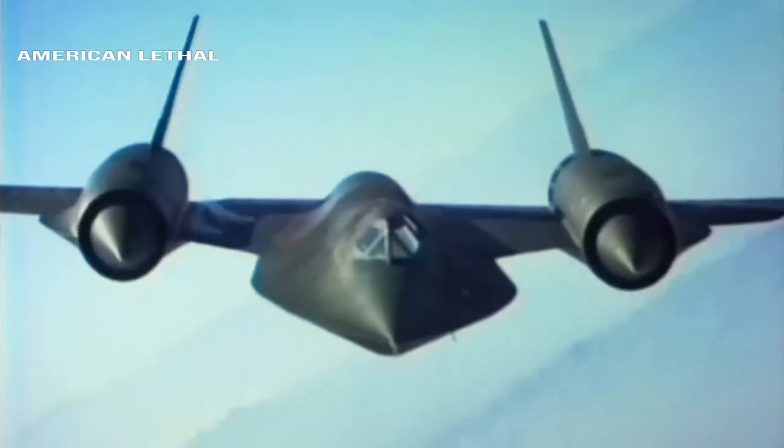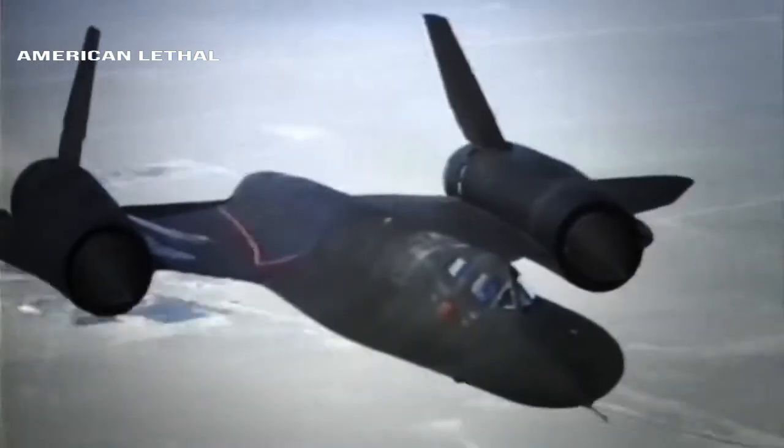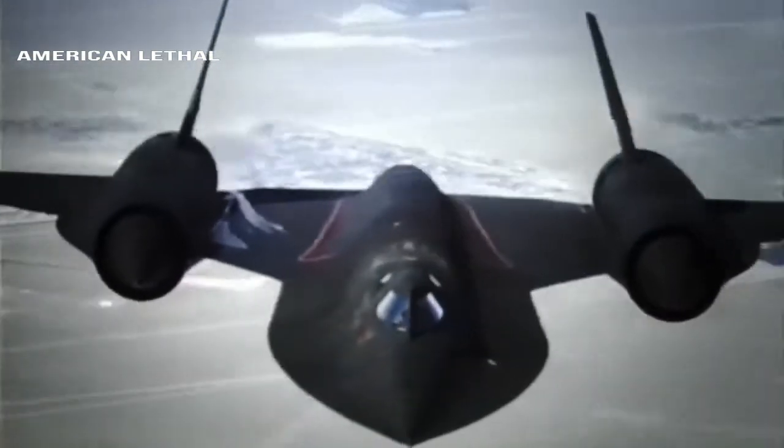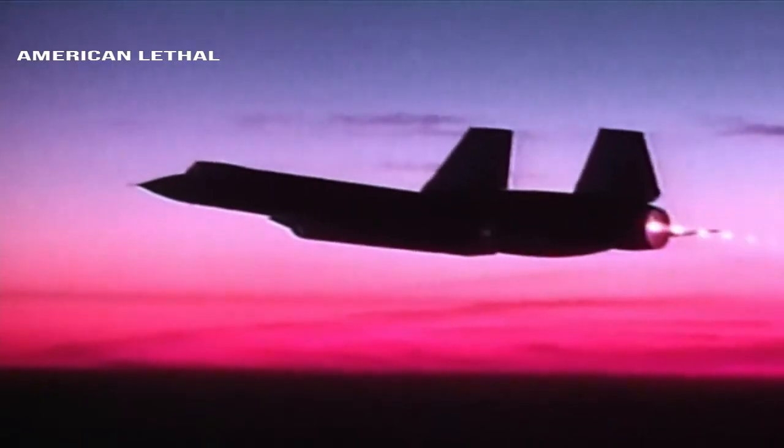The SR-71 did more than just take pictures. It could aim its radar 45 degrees to the side, map the terrain like side-scan sonar, intercept enemy communications and radar signals, and record its entire flight path with infrared cameras to prove to countries that it didn't violate their airspace.